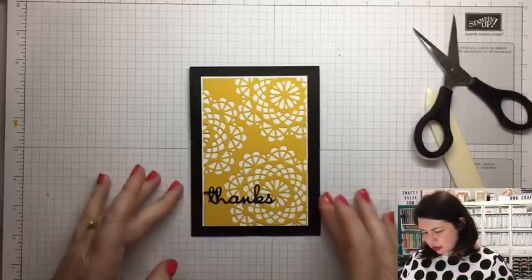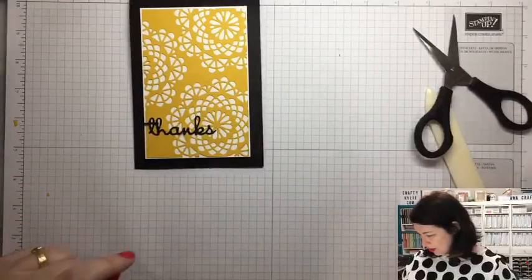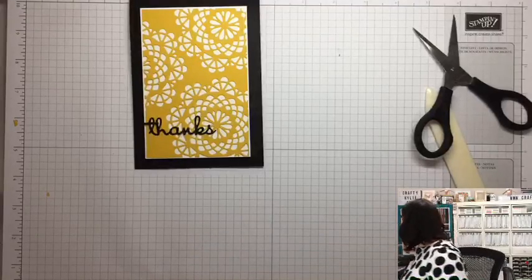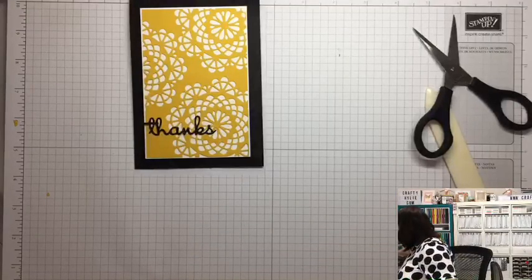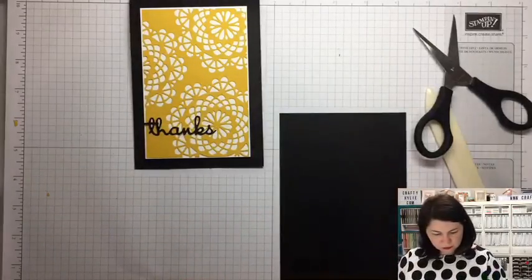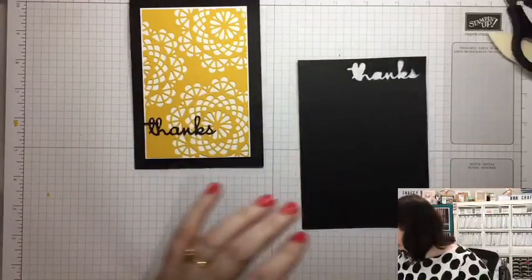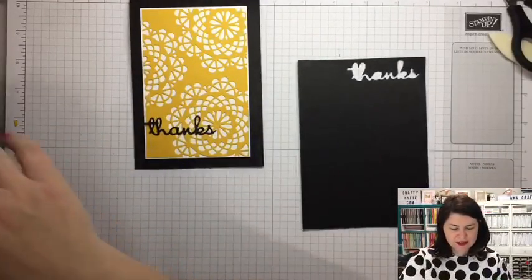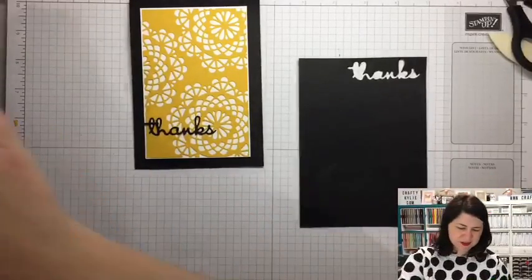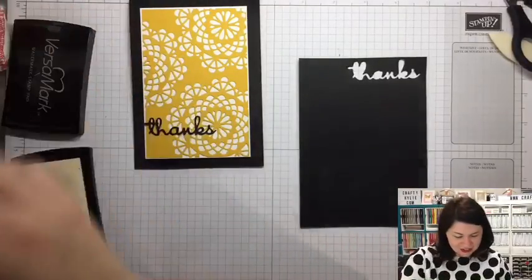I'll sit that there for a moment because I'm considering another option. Although I do like that black, I want to stamp on some Whisper White — actually no, I'm going to do Basic Black, and I told you I'm totally winging it. Let's just make something up here. Winging it means just coming up with something on the spot.